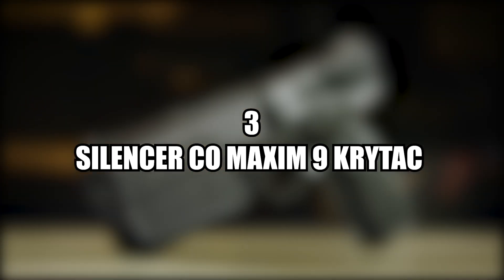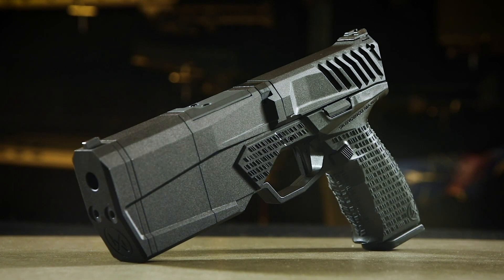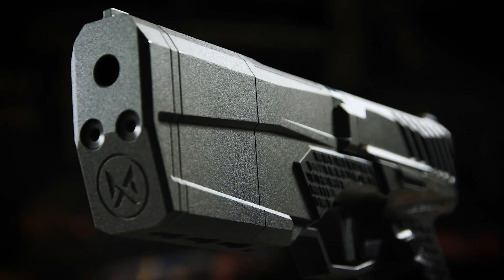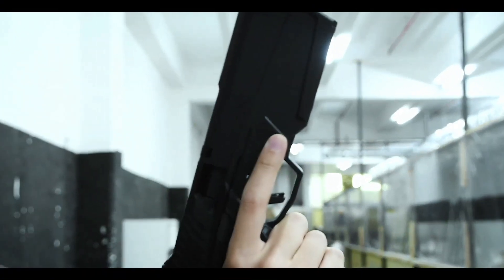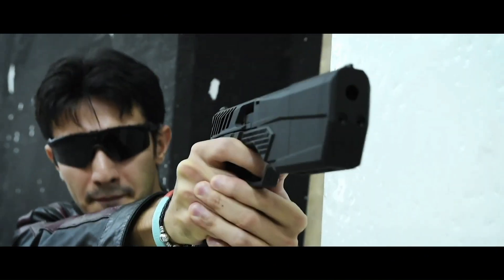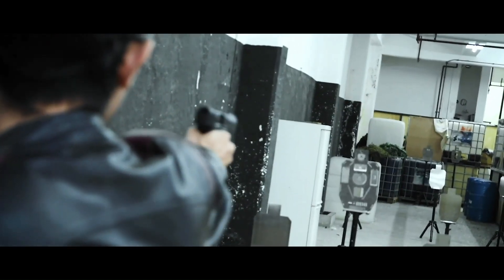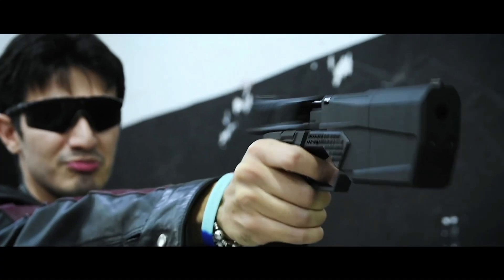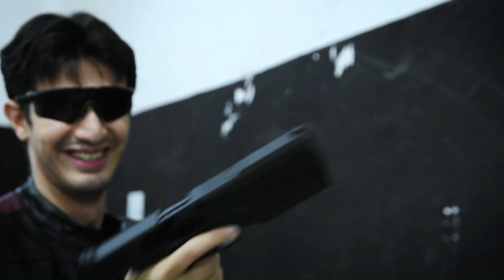Number three, the SilencerCo Maxim 9 by Krytac. The SilencerCo Maxim 9 GBB Airsoft Pistol is a unique airsoft gun that is built from the ground up to be used with a tracer unit to provide a realistic shooting experience. If you have ever wanted to live out your cyberpunk fantasies, then this is the pistol for it. Its full-auto mode allows the gun to shoot at an impressive rate of 13 rounds per second, thanks to the gun's half-blowback system. The Krytac Maxim 9 is favoured by many for its futuristic look, full-auto capabilities, and the option to use a tracer unit that slots in at the front.